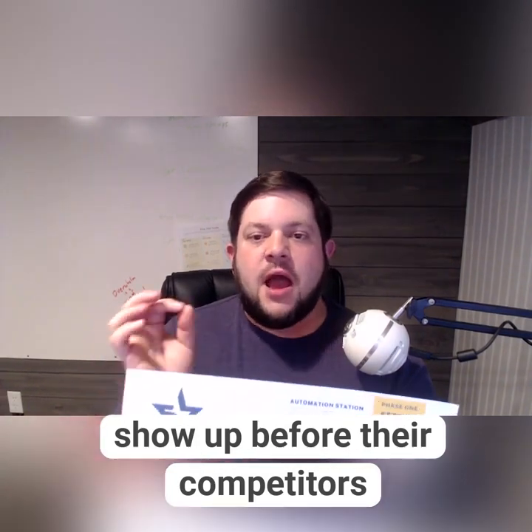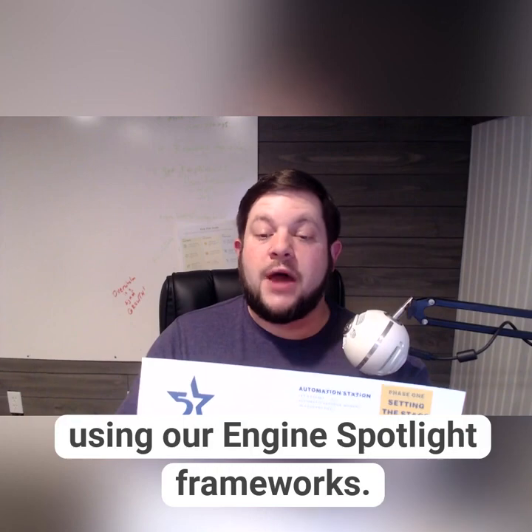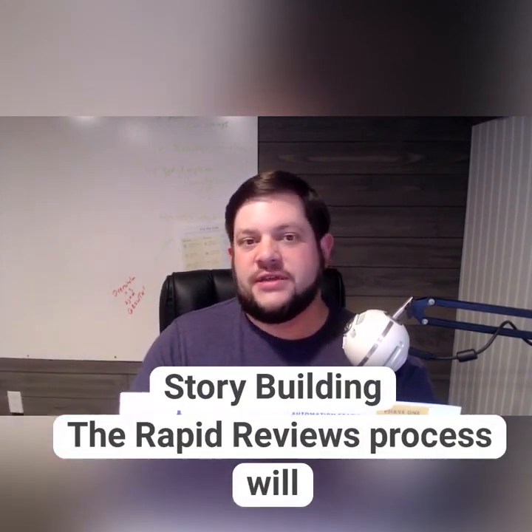After that, we're going to help you show up before your competitors using the Search Engine Spotlight framework. I know SEO and I'm going to help you do it very, very easily.